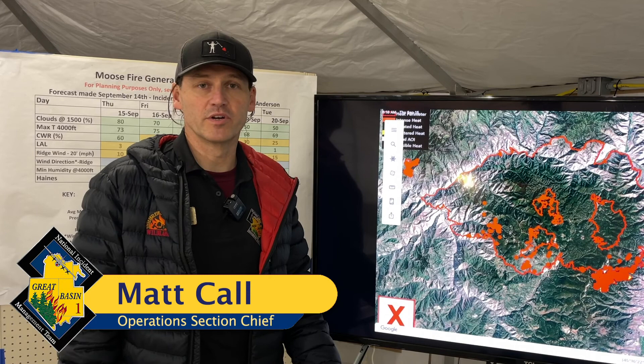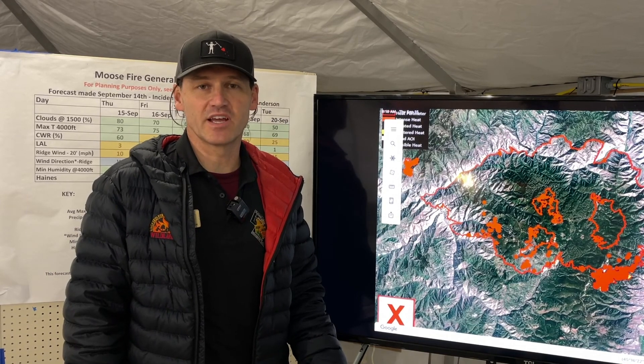Good morning. I'm Matt Call, Planning Operations with Great Basin Team 1. We're here on the Moose Fire on the Salmon-Challis National Forest. This morning the Moose Fire is 130,079 acres and we're still at 47% containment.